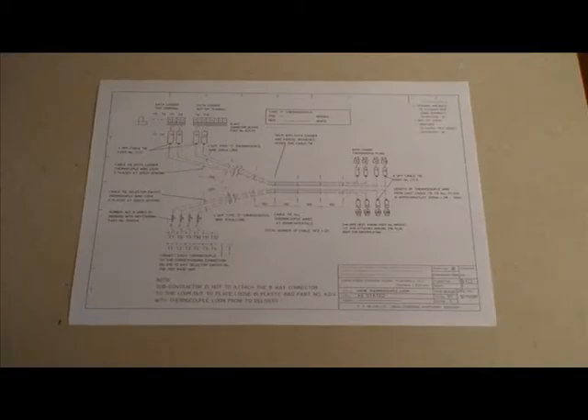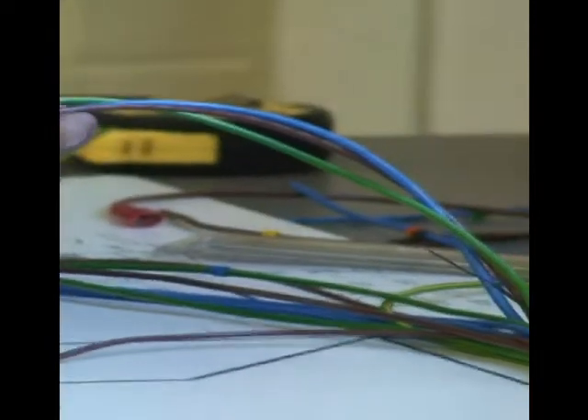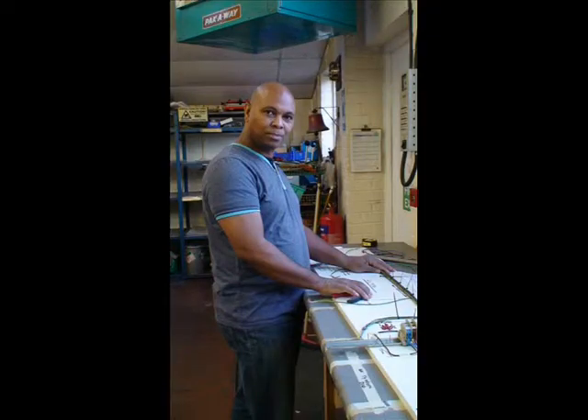We can take your drawings and plans, develop them with you and then produce the tailor-made solutions you need. JIS is small enough to give every order our personal attention and large enough to handle all the complexities of taking a project through to completion and delivery after full compliance testing every step of the way.